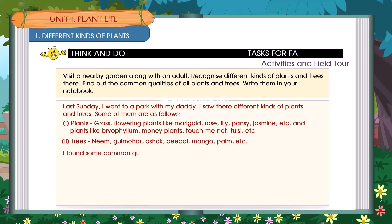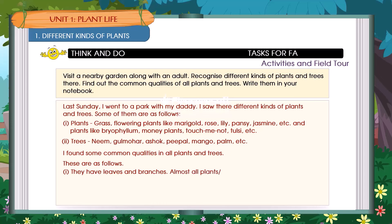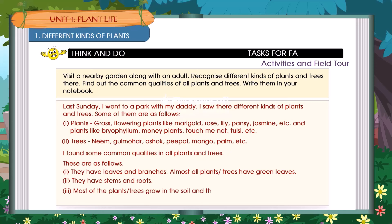I found some common qualities in all plants and trees. These are as follows: 1. They have leaves and branches — almost all plants and trees have green leaves. 2. They have stems and roots. 3. Most of the plants and trees grow in the soil and they need food to live. They make their food themselves.